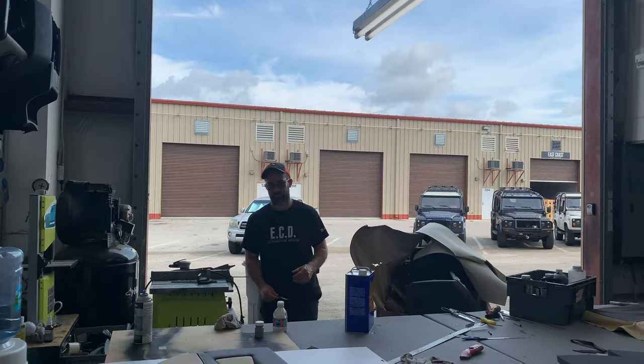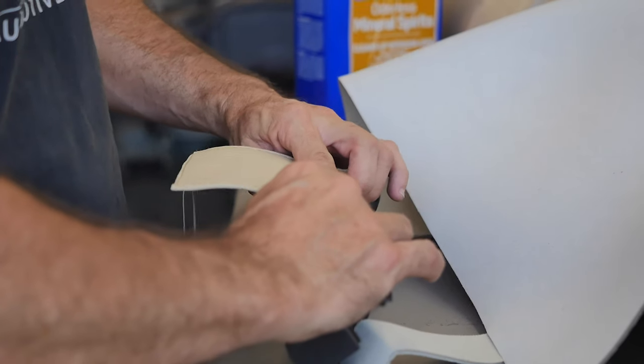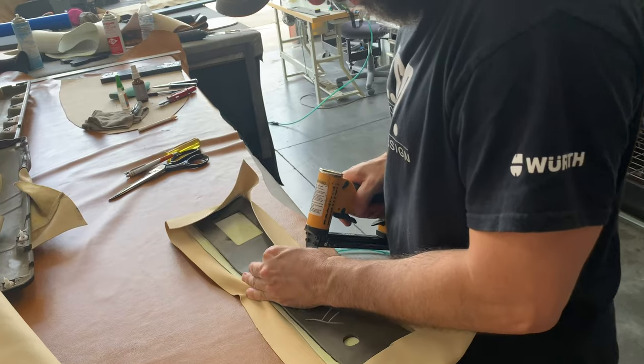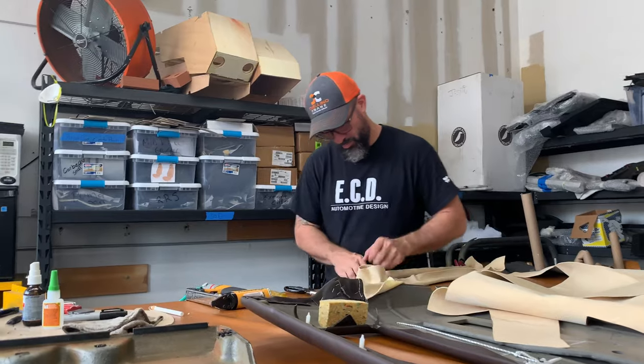My name is Angel Batista, I'm the upholstery leader here at ECD. Basically what my day looks like is I pull out the leather, do all my patterning, and after I cut it out, Alex — the guy that disassembles our seats, jump seats, and all the interiors — gets it ready for me to upholster.